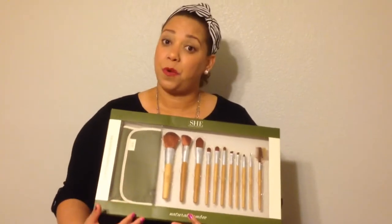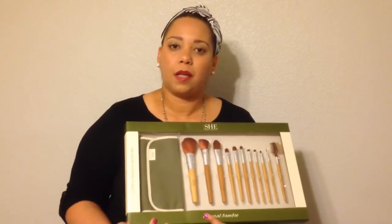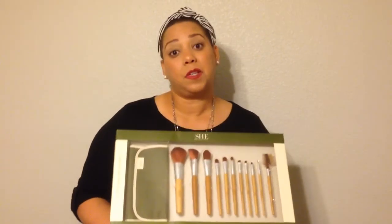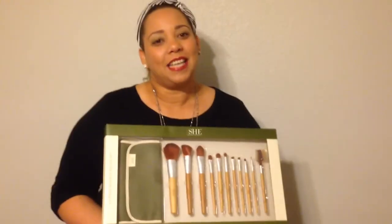Remember, professional brushes could cost between $20 to $40 each, so you will probably spend about $300 to $400 or more on brushes only. Whereas if you spend $20 to $30 with a set like this, you can get started and get going on your professional makeup life.